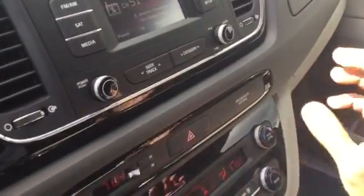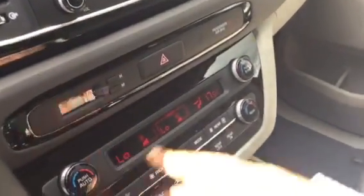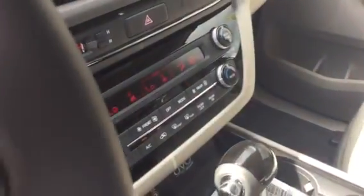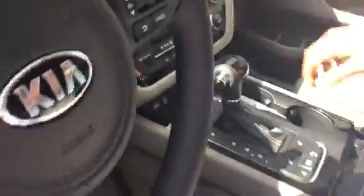You have drive control settings for both the passenger, driver, and rear. And here at the back, you have automatic doors.